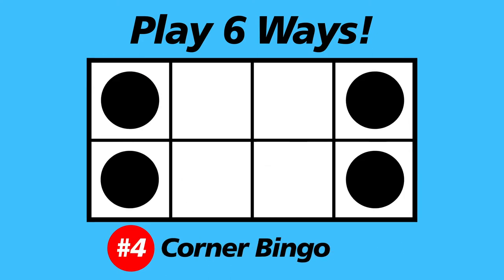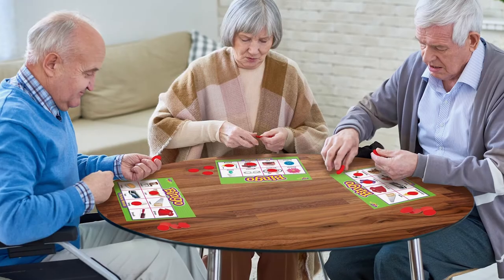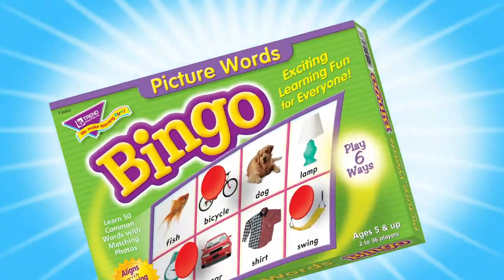There's six ways to play. Great for players 5 and up. Great for seniors, too. Picture Words Bingo, from Trend.